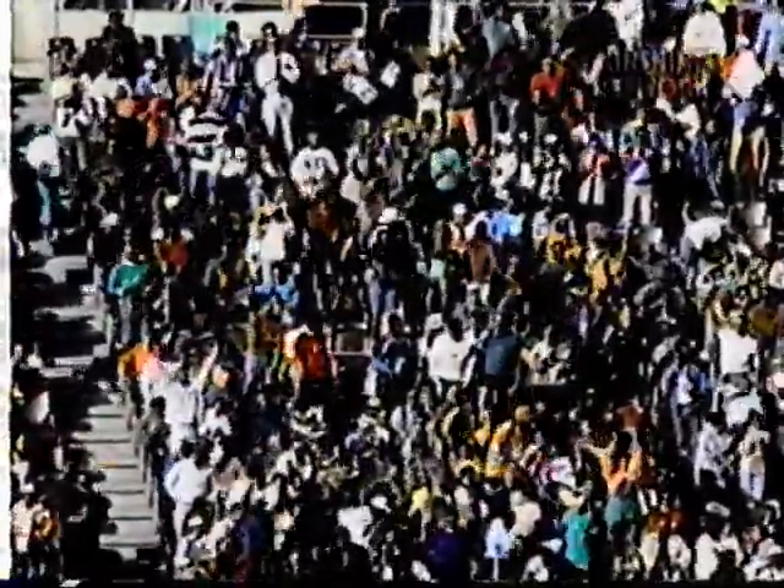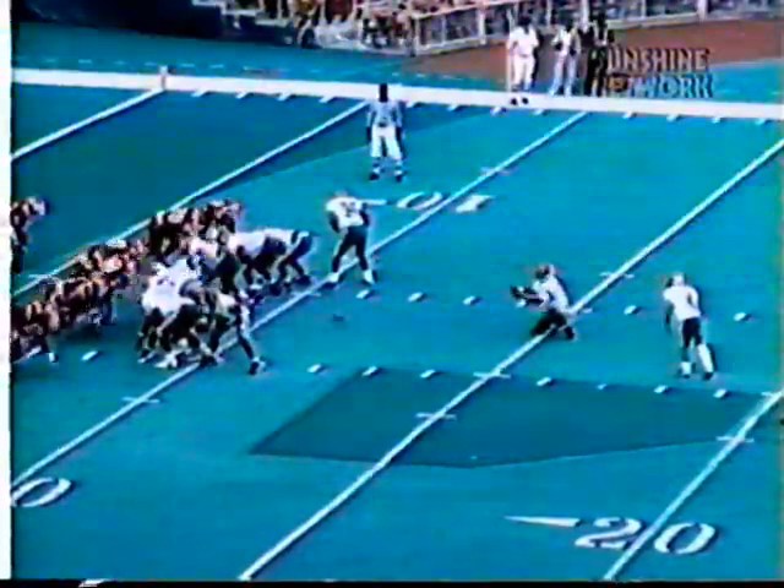Harrington does a real fine job. He picks up some real good blocking by the kickoff return team. He's just accelerating, turning on his speed, and just looking good. Harrington has excellent speed — he's a 4.2, 4.3 football player.